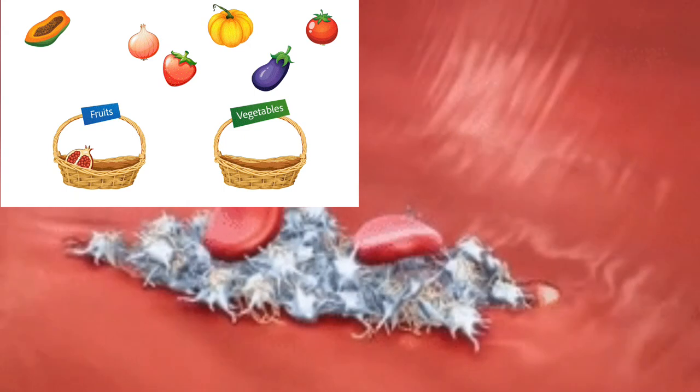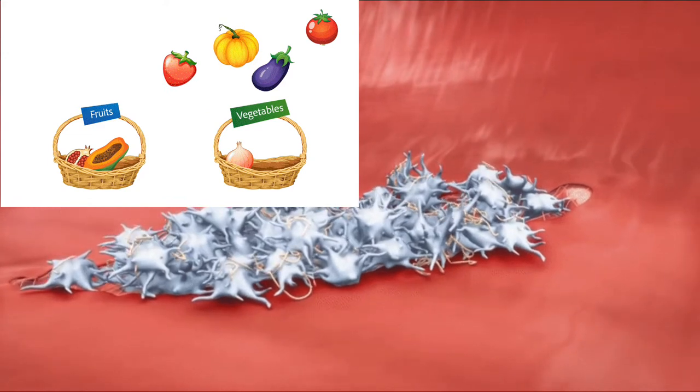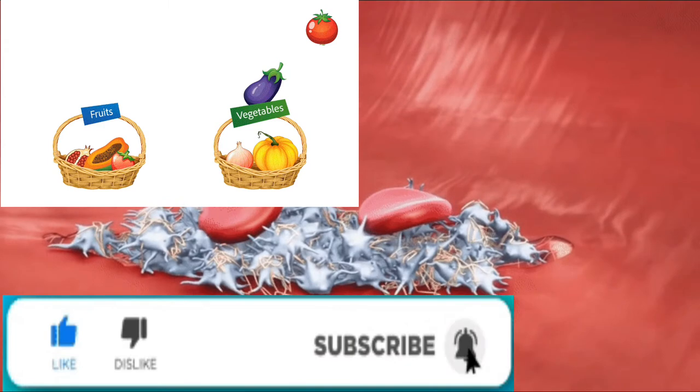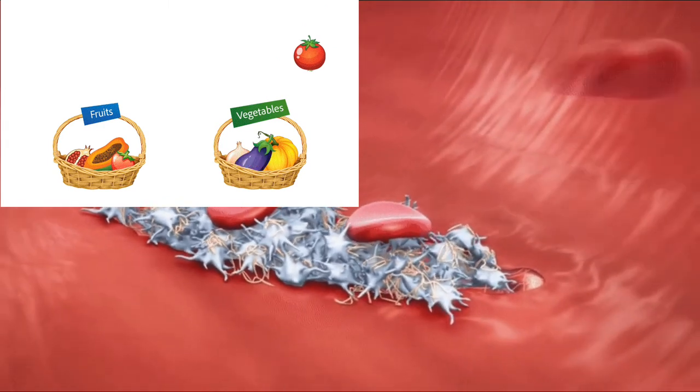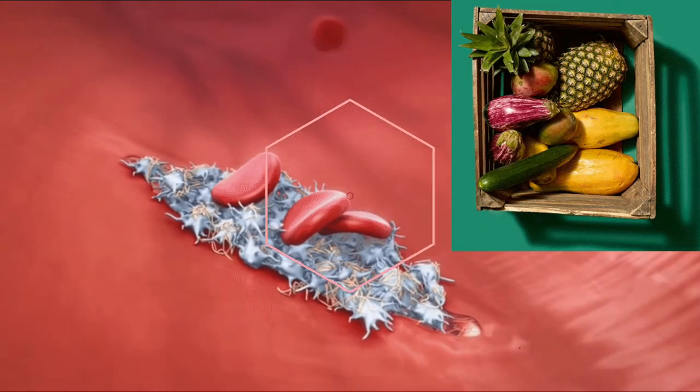Maintain a balanced diet, prioritizing foods that boost platelets. Eat foods with high levels of vitamins and minerals that help our body generate more thrombocytes to recover our health. Increasing the amount of vegetables and fruit is an important step to raise platelet levels effectively.